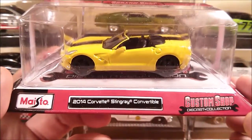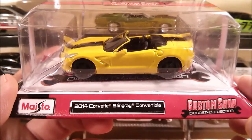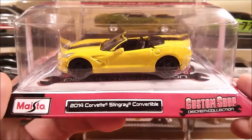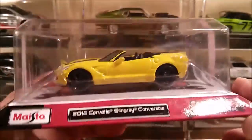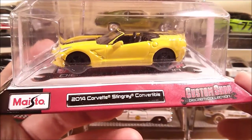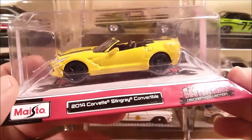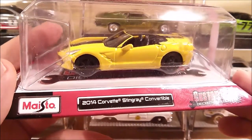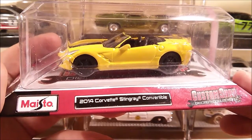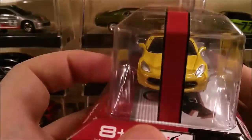Hey YouTube, Fire Flash here coming at you with a Maisto haul video. I was in the stores today looking for some new Hot Wheels, didn't find any, but I did come across these Maisto 2014 Custom Shop little boxes. We've had these boxes here in New Zealand before — in 2013 the stores kept restocking with the same wave over and over again, so it's a real surprise to see these. Most of the cars in the 18-count box were repacks from 2013, but this one was new — it's a 2014 Corvette Stingray convertible. Very, very nice.